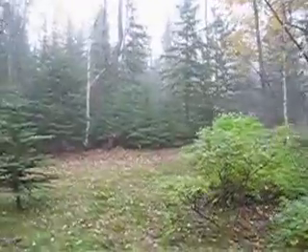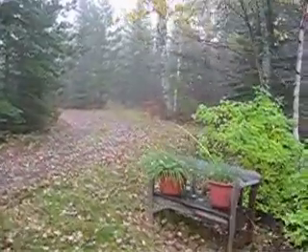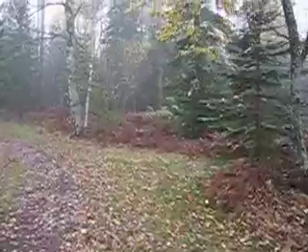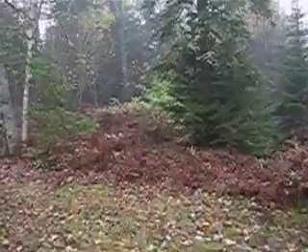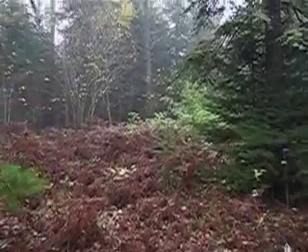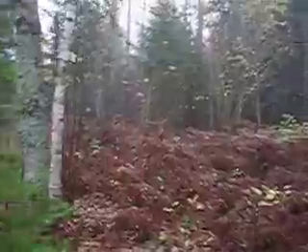But if we continue walking back up the driveway where we came towards the house, and we look again to the right, there is that cleared area here where we see all of these brown ferns, which in the summer, of course, would be green and quite happy. This is the only cleared area that I see on the property.